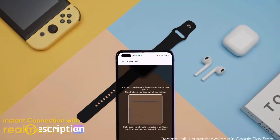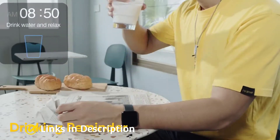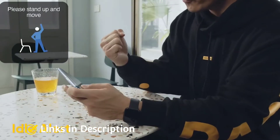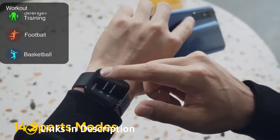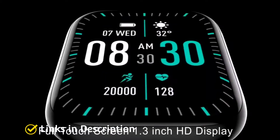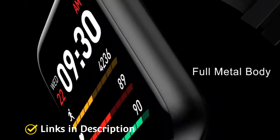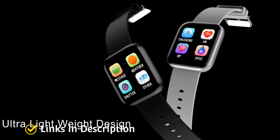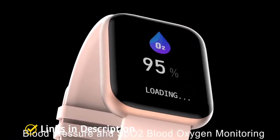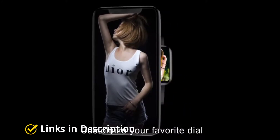Smartwatches are undoubtedly the most amazing technical accessories that you can buy to complement your smartphone. However, with the tons of options present in the market, it has become quite hard for a normal user to purchase a perfect smartwatch. Most of the smartwatches present in the budget segment are mainly released under the name of some cheap Chinese brands and moreover they don't offer value for money features.